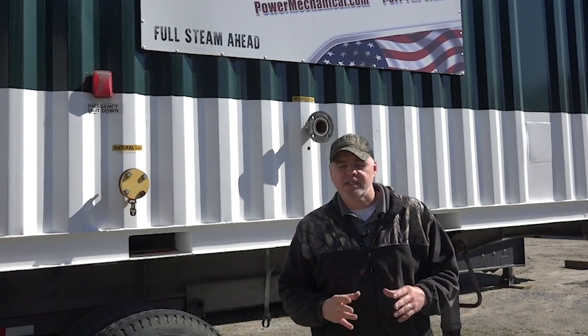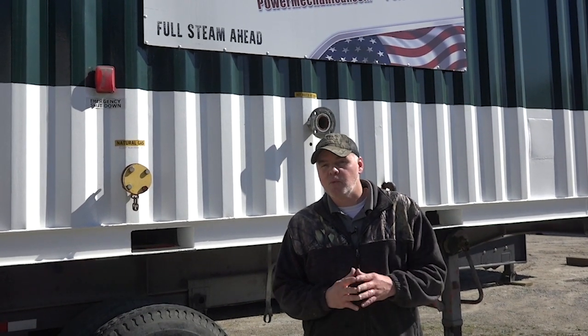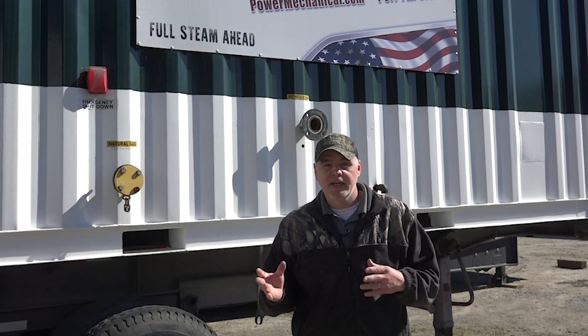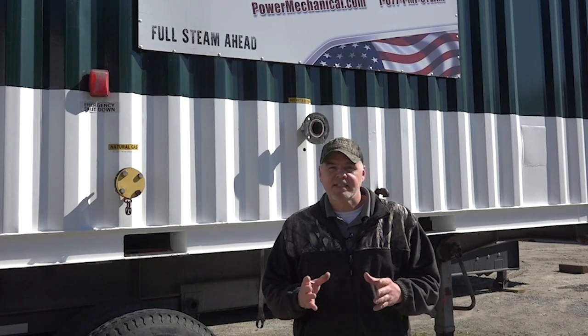Hey guys, Edward here with Power Mechanical with a quick tip for your boiler rooms. We were recently talking about hot water boilers and hydronic heating systems, and today I want to talk a little bit more about that. With the recent cold weather we've been seeing, we were getting a lot of calls about certain parts of buildings not having heat.